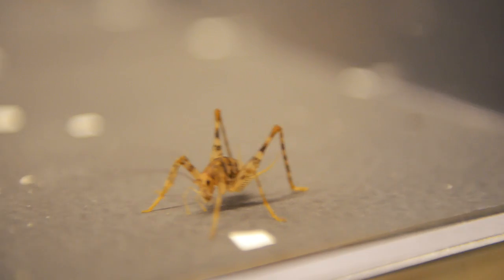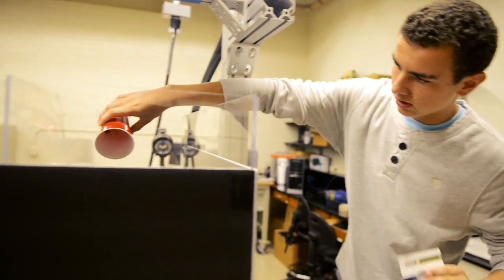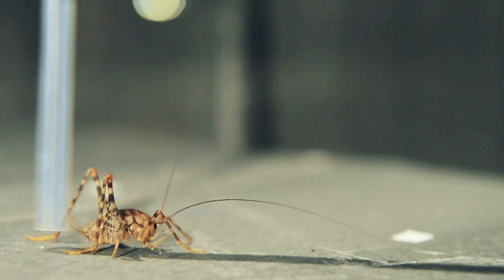So we're studying spider crickets. They don't actually have wings like most field crickets would. So we're looking at the ways that they move their body and move their limbs to stabilize their posture during a jump — up to 75, 80 times their body length.